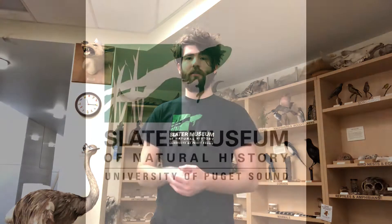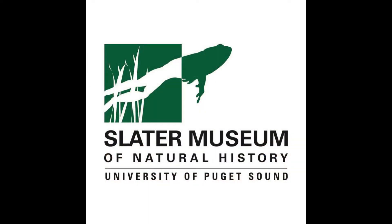Hello everybody! In this video we're going to tour parts of the Slater Museum's bird collection. So before we dive in and start looking at some of our bird collection, let's actually talk a little bit about the history of our bird collection.